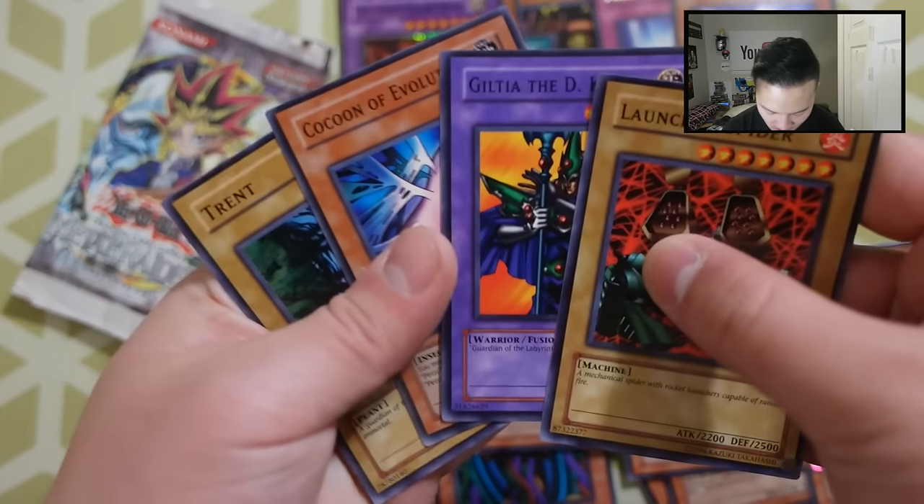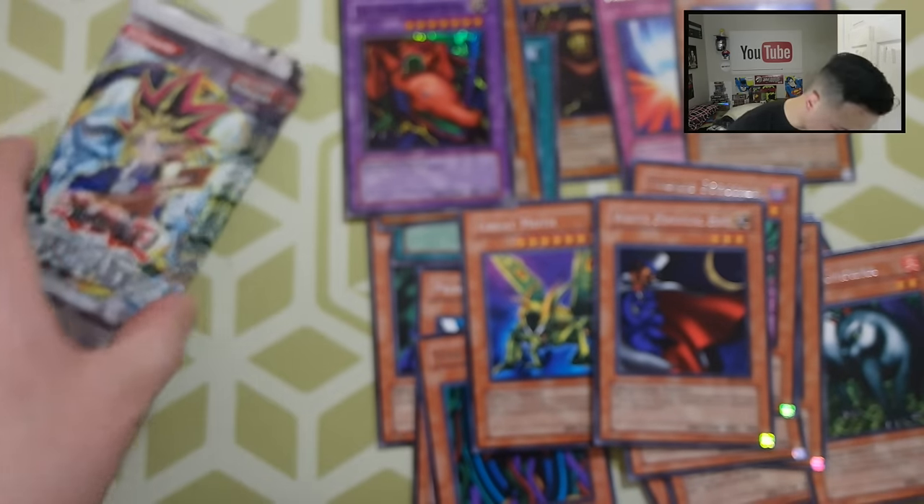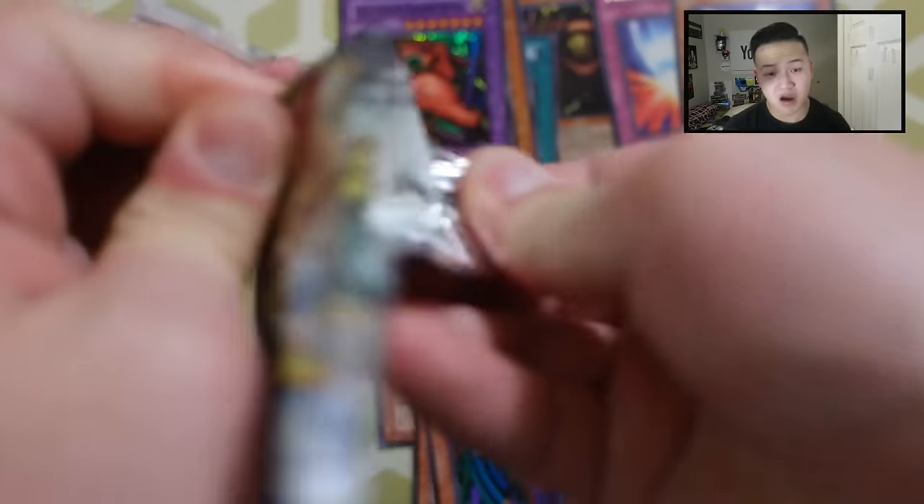We did pull the best card out of this box, which was Mirror Force — really promising. And the rest was amazing as well; we were able to get a Heavy Storm, which is a really, really good card that's banned in the TCG right now but still legal in the OCG, which is crazy. Let's see what we get next.